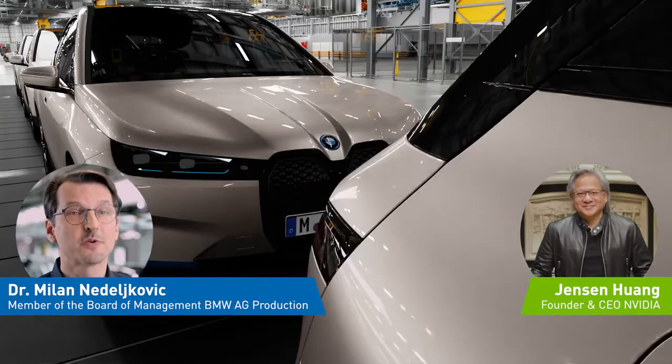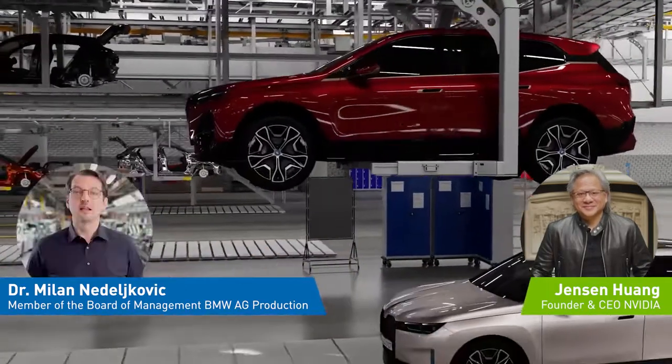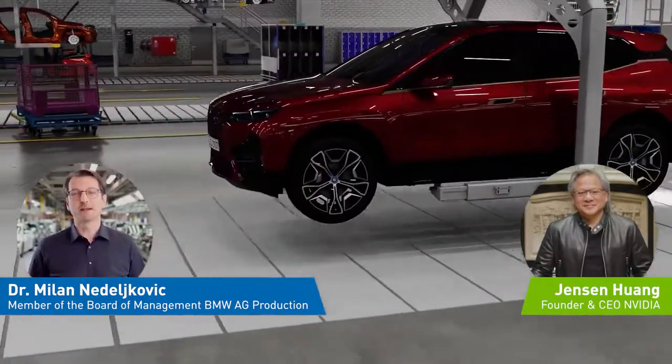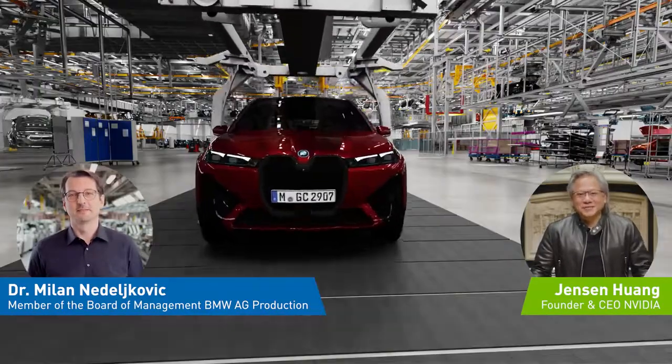These new innovations will reduce the planning times, improve flexibility and precision, and at the end, produce 30% more efficient planning processes. Milan, I could not be more proud of the innovations that our collaboration is bringing to the factories of the future. I appreciate you hosting me for a virtual visit of the digital twin of your BMW production. It is a work of art.